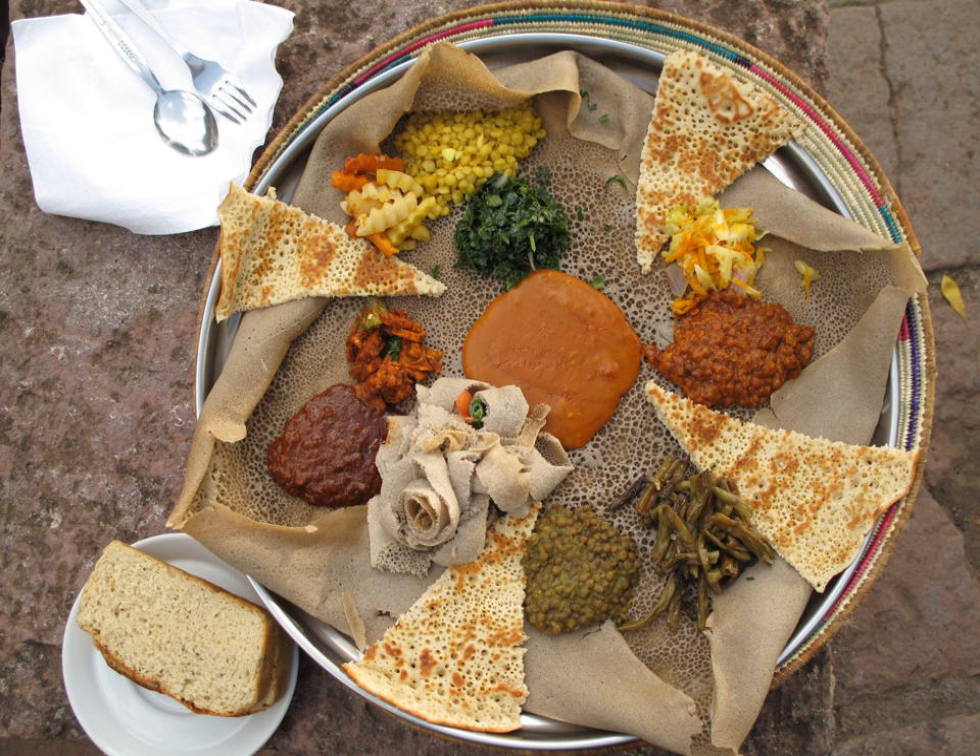Ethiopians eat exclusively with their right hands, using pieces of injera to pick up bites of entrees and side dishes. Utensils are rarely used with Ethiopian cuisine.